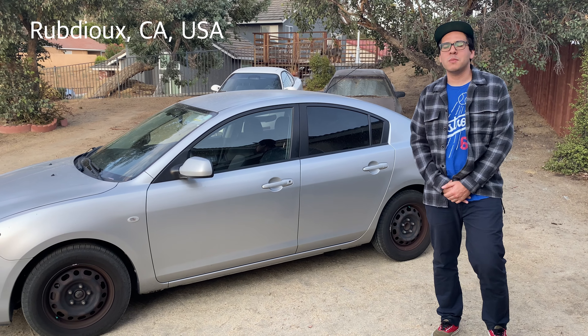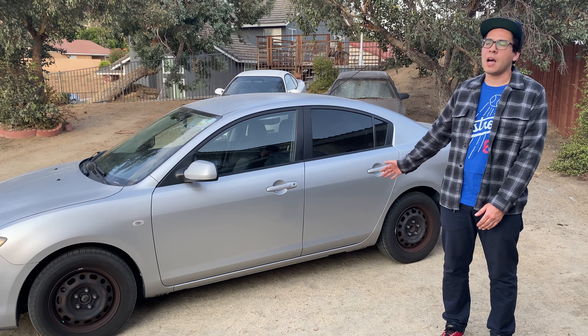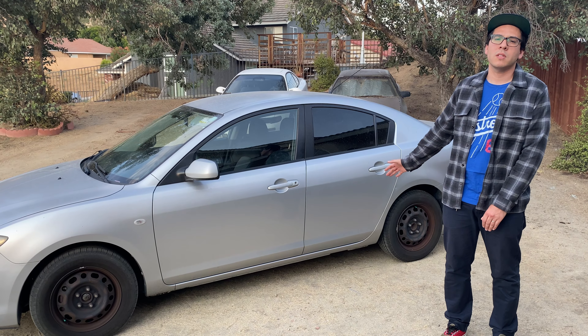Hey guys, my name is Alberto and this is my submission for Tuner Rides. We're going to be going today over my Mazda 3i Sedan 2007. So let's do this.